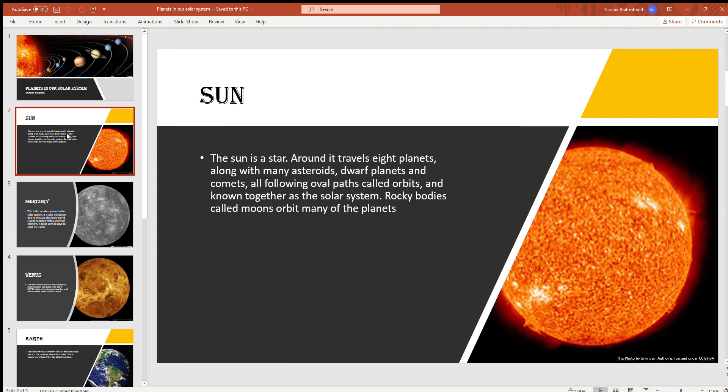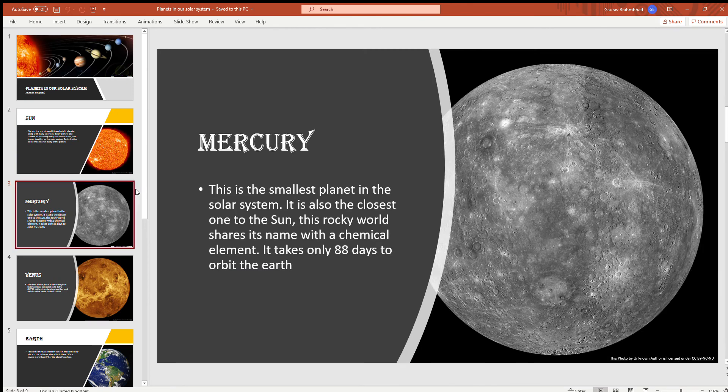The Sun is a star. Around it travel eight planets along with many asteroids, dwarf planets, and comets, all following oval paths called orbits, known together as the solar system. Rocky bodies called moons orbit many of the planets. The Sun is a very hot star.